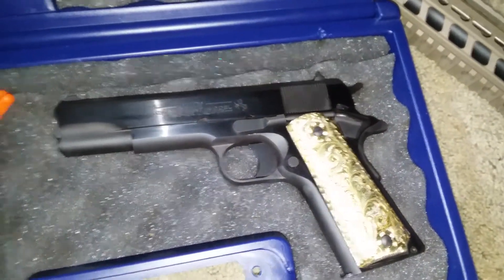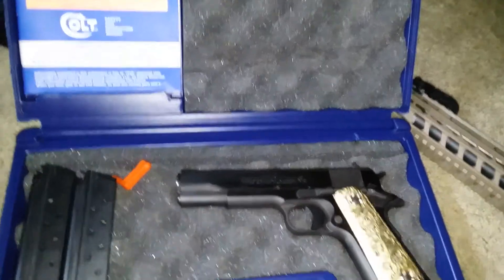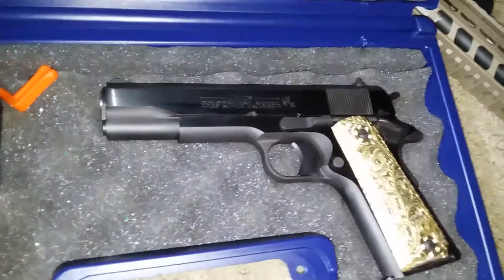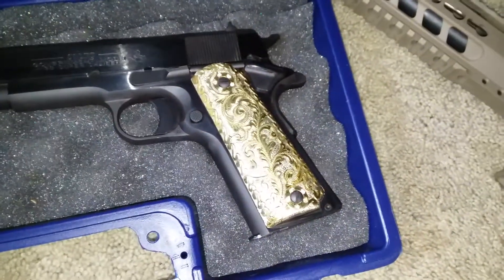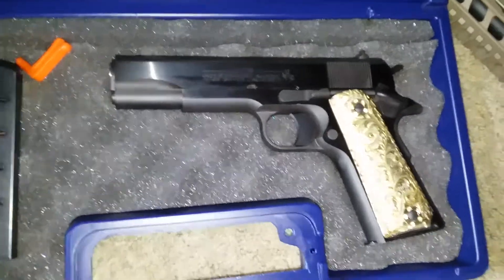That Colt government model comes with those two mags and that little case. I think my brother said it's pretty accurate. I'll do a full review on it also, take some shots, see how it performs.